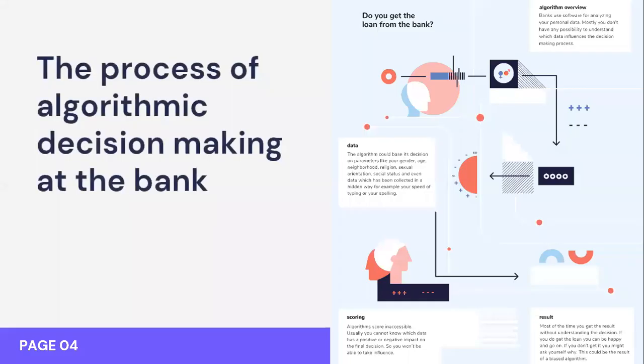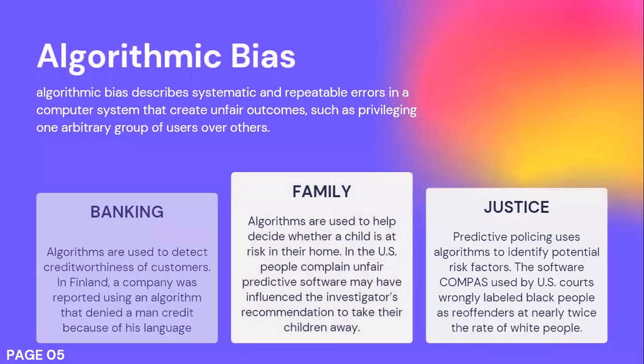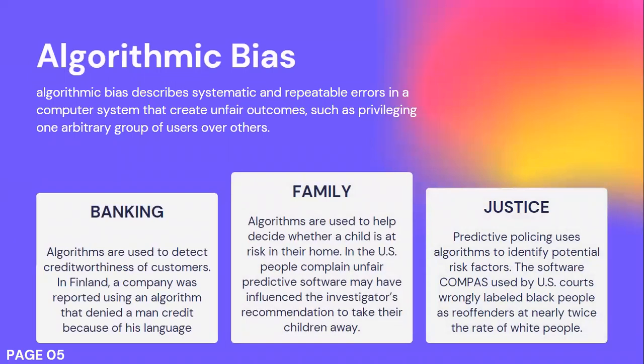Here are examples of algorithmic decision making in a banking context. But even though this system was created to be neutral, sometimes the system is also found to have errors, which would be called algorithmic bias. This is the result of systematic and repeatable errors in a computer system that create an unfair outcome, such as privileging one group over others. For example, in banking, algorithms are used to detect the creditworthiness of customers.